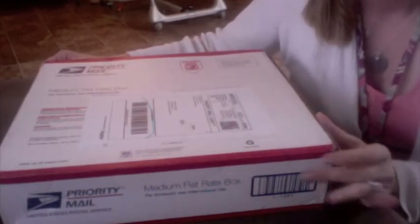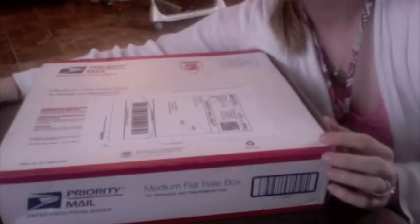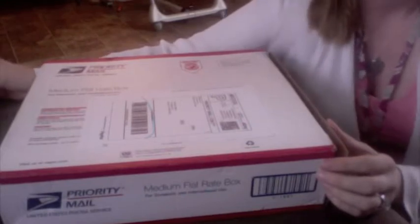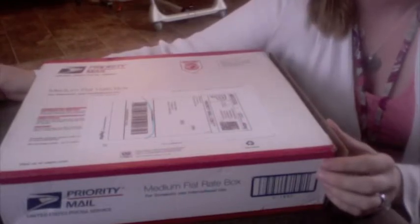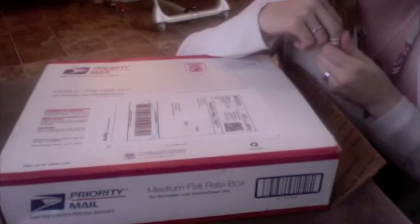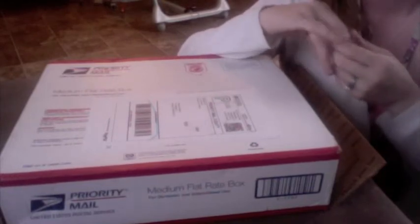Hey everybody, it's Amanda and I'm here today with a kit share. I've been subscribed to the Coco Daisy kit for a while, and the last few months I don't want to say I've disliked it — I think I'm just getting burnt out with it. So I've been in the market for a new kit club to subscribe to. I looked at a bunch of different ones: I've been subscribed to Studio Calico, I looked at Gossamer Blue, Scraptastic, and a couple others.